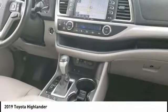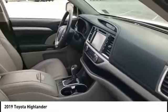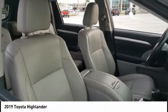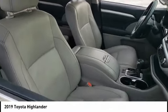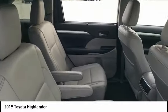A 2019 top safety pick, the Highlander is where substance meets style. This vehicle has less than 55,000 miles. Here are some of this vehicle's great options: tire pressure monitor, blind spot monitor, heated mirrors, aluminum wheels.